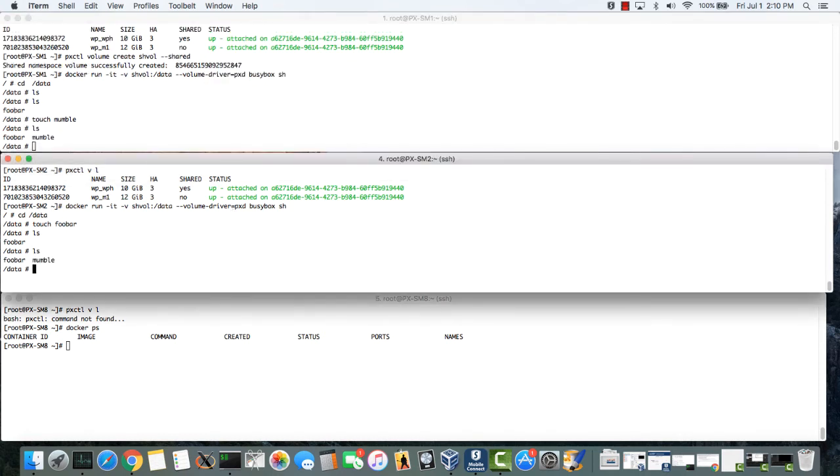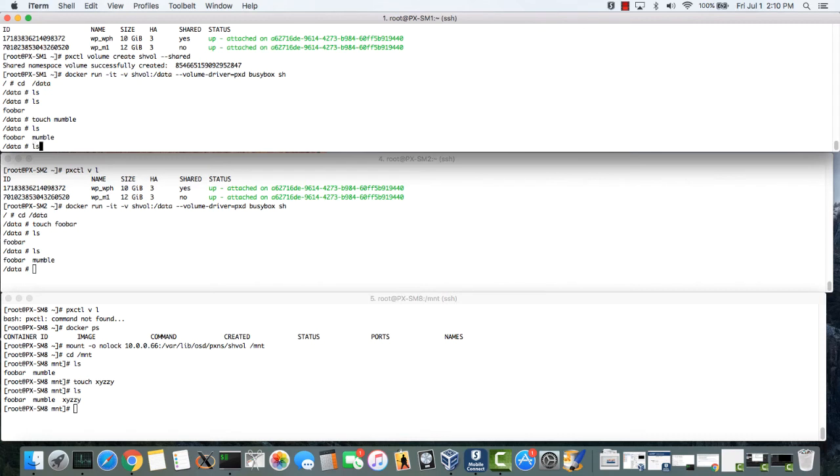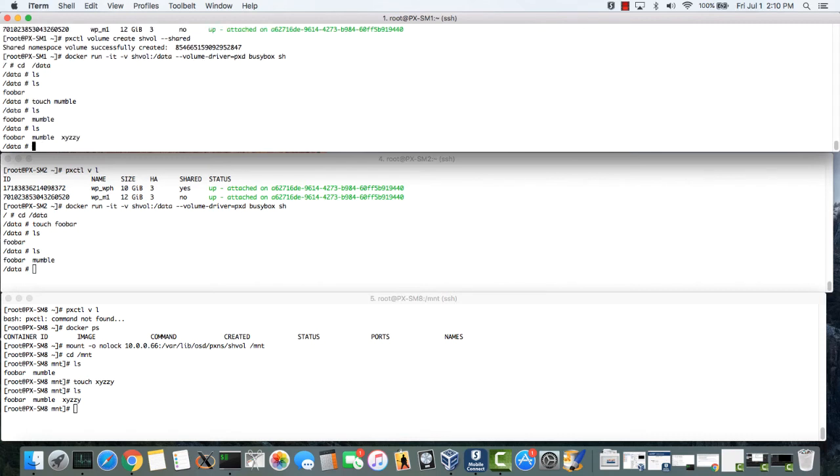Now here's where things get really exciting. I can go to a different node that's not even part of a Portworx cluster, and I can NFS mount the same Portworx shared volume and have concurrent access to the same file system. Now you can imagine some complex job processing using containers across lots of different servers, all dumping their results to a common file system that is globally accessible, even outside a Portworx container cluster, maybe for post-process reporting or something, and using standard NFS. That's pretty exciting, isn't it?